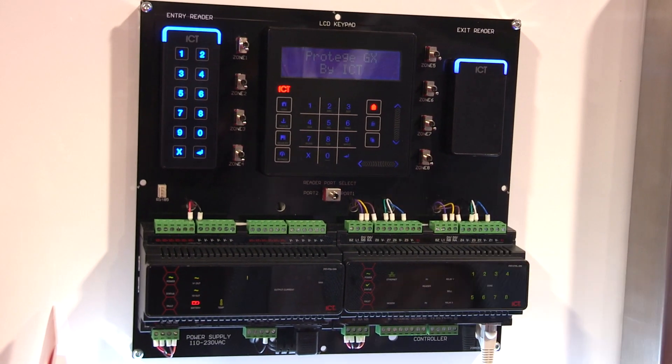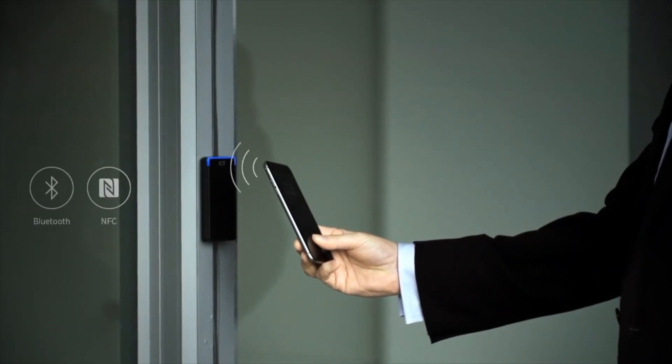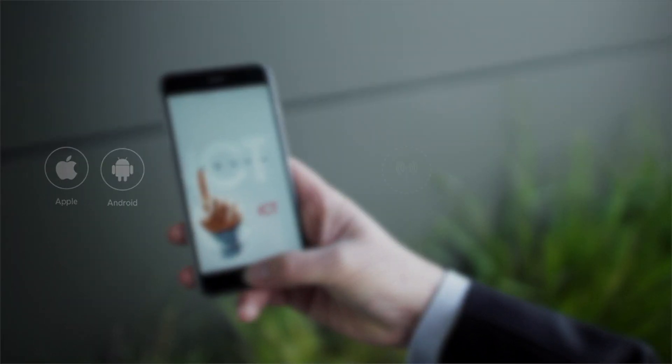We also manufacture our own range of multi-technology readers. These readers can be connected through Wiegand, so they're supported on legacy access control platforms, but they can also be connected through an RS-485 encrypted connection, which is what we are promoting to provide that level of security between the reader and the hardware.